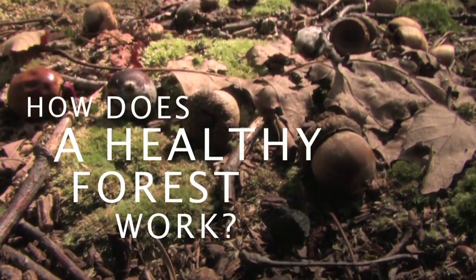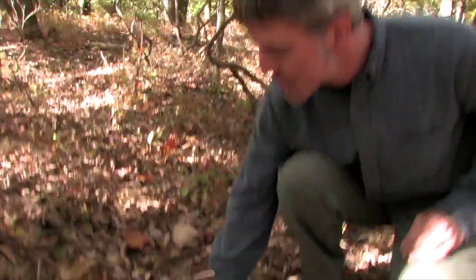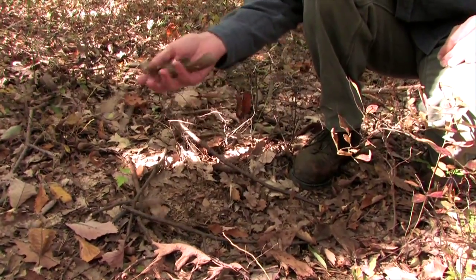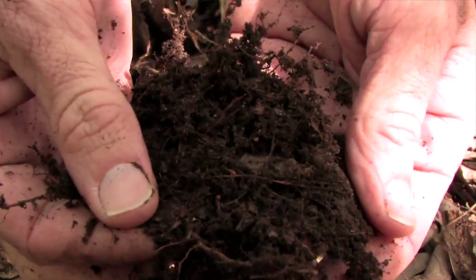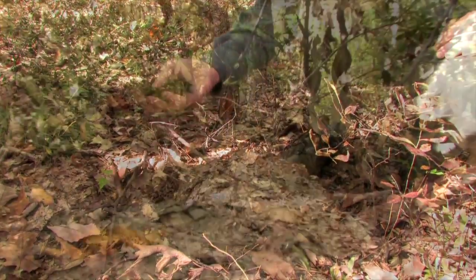In a healthy forest, the soil structure is extremely important — it's really what's growing your trees. In any forest, you're going to have this leaf layer here, which are your nutrients; this is the nutrient cycling packed into the forest floor. As you come down, you start to see this duff layer — this spongy material, which is so critical for slow release of nutrients, but also for trapping and holding moisture.